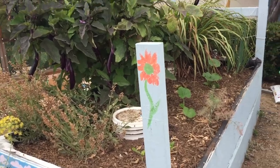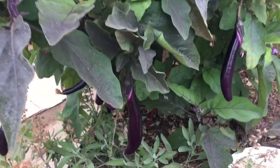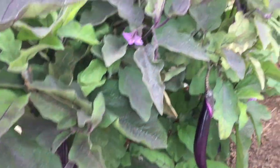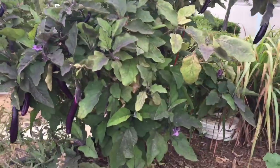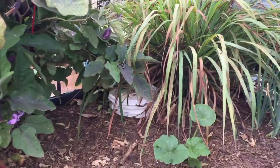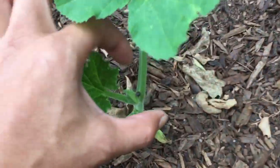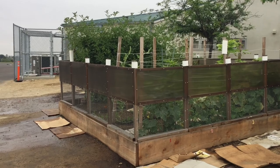This is our very first bed that we made — our first wicking bed. This eggplant — it's more like a tree, it's taller than me — has been making so many delicious eggplants for us. This bed is also not protected, so we try to grow things that rodents won't eat, like lemongrass and eggplant.